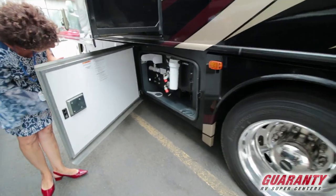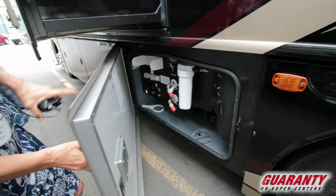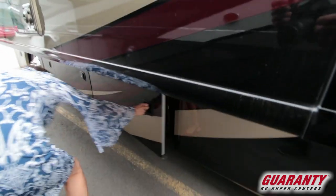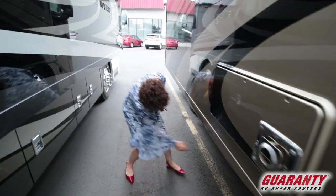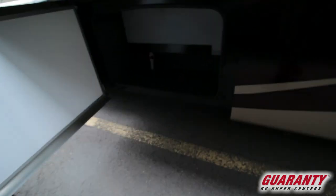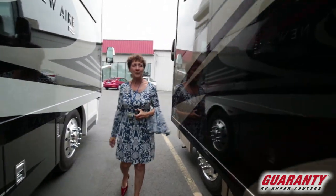This is your outside shower and your tank area — black and gray both there. The tanks go underneath so that you can close this door; you don't have to have it hanging out. There's that pass-through storage I mentioned, all the way to the other side. Access to the water tank. It's a beautiful full body paint unit in burgundy, gold, and black.